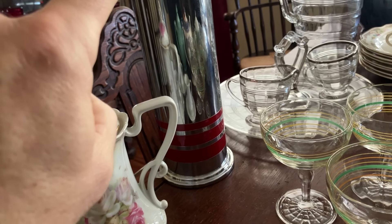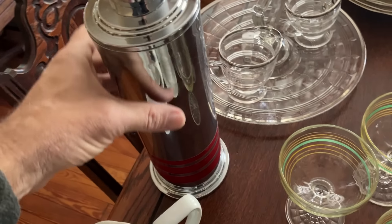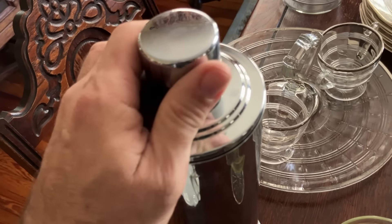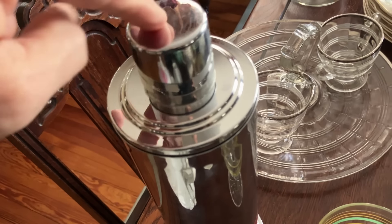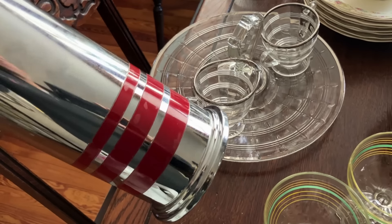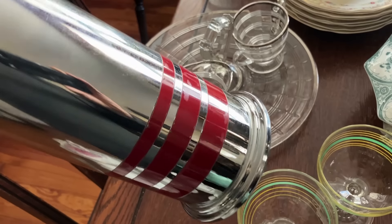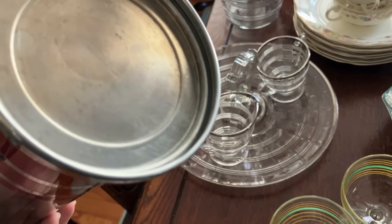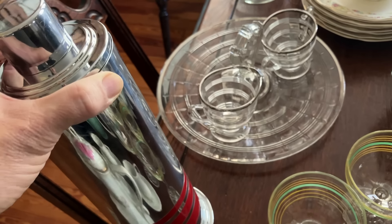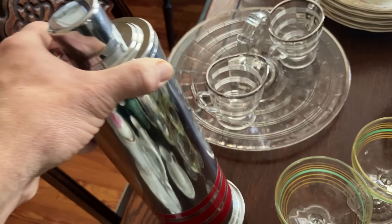Look at that cocktail shaker — that is going to do super fantastic when it sells because this is not an easy thing to find. It's a Manning Bowman, made in Connecticut, and it's in excellent condition. Everything comes off — the strainer is under there. You'll have to look at the pictures online. This also comes with these black stripes; I don't know that it was any other color other than black and red. It's not easy to find in this — or any — condition, certainly not without any dents, rust, or splits in the metal.